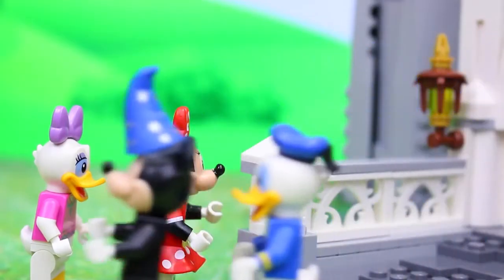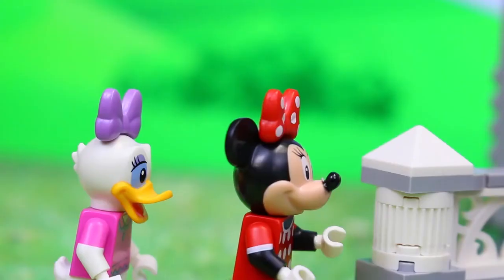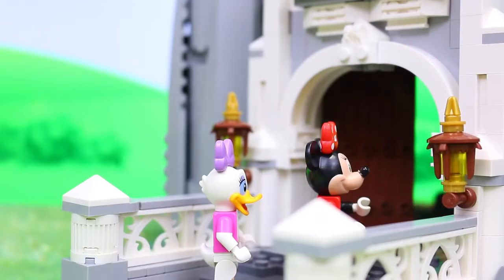And they ran right past Daisy and Minnie. Oh well, I guess they were going to have to take the tour by themselves. Or would they?